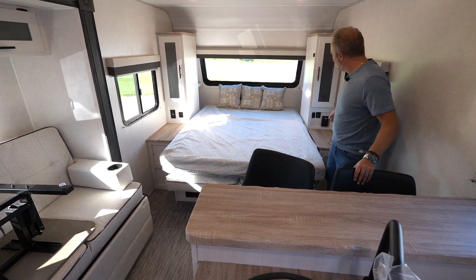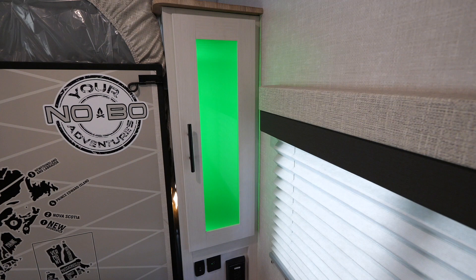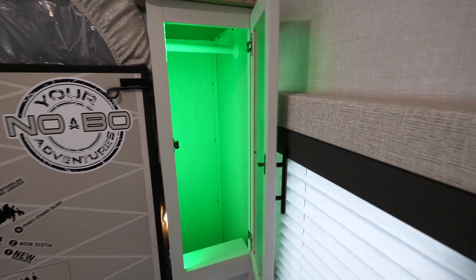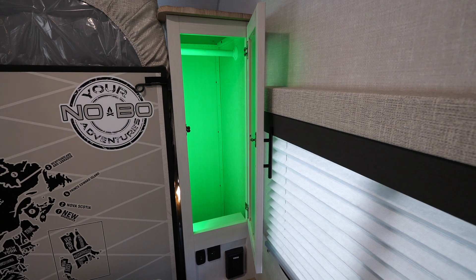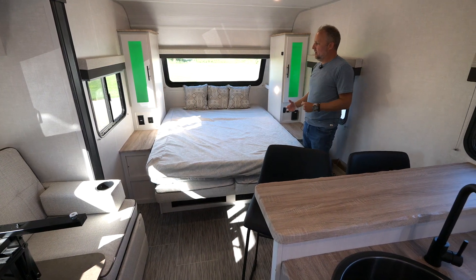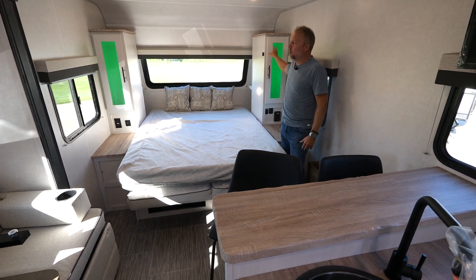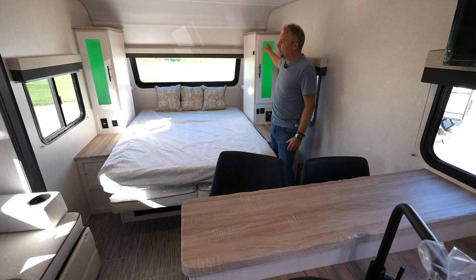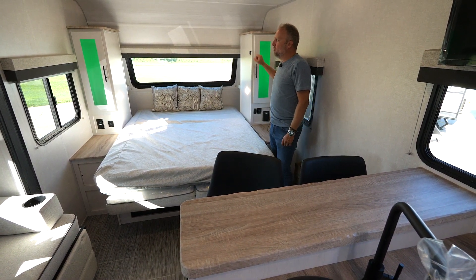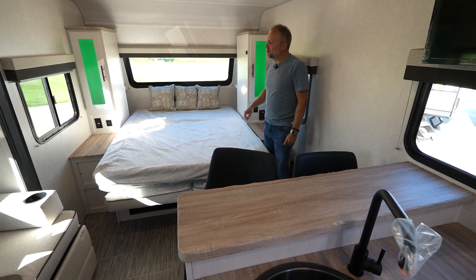So in the evening when you crawl into bed, you don't want all the lights on inside the coach. You can see this particular model features our limited edition green backlighting. Most of the units you might see on dealer lots or in campgrounds today are going to feature our warm white backlighting, but there are a number of limited edition units that feature this No Boundaries green backlighting — just a really cool little nightlight feature.